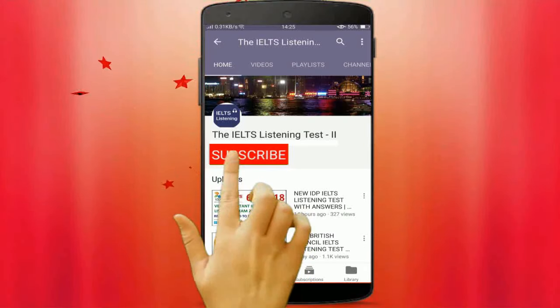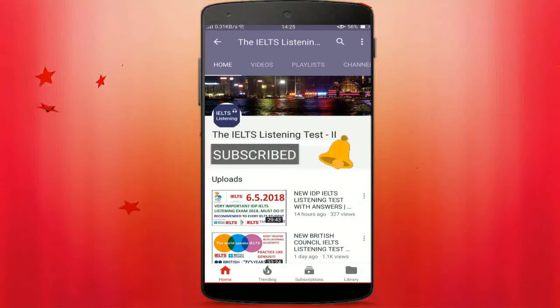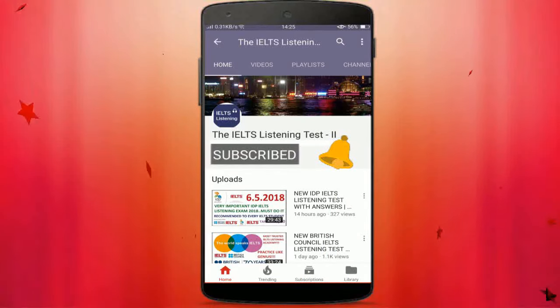Hey there, subscribe to my channel and also press this bell icon so you never miss any new updates, because whenever we upload a new video you will get a notification on your phone.